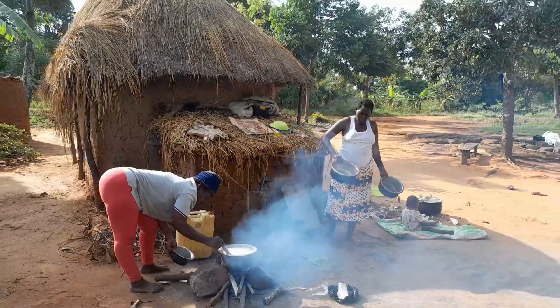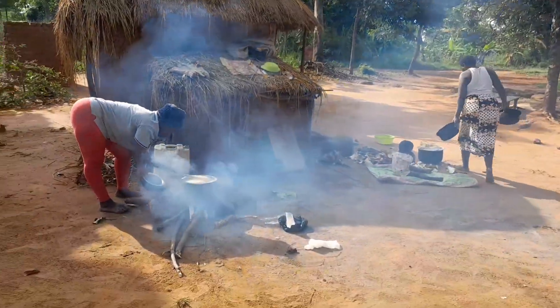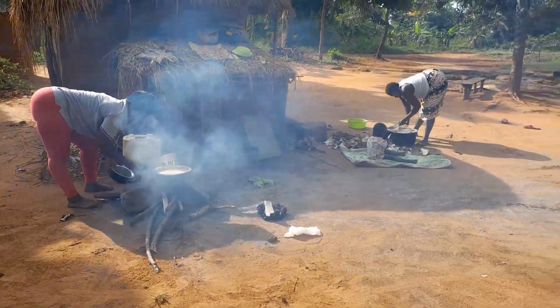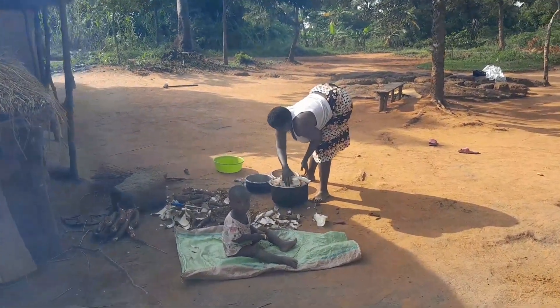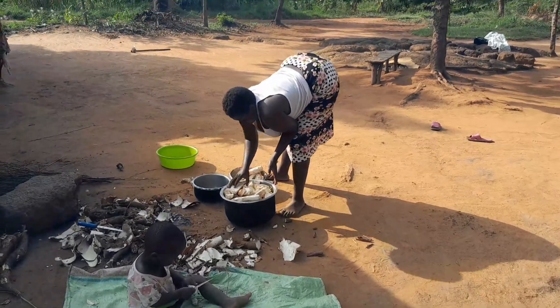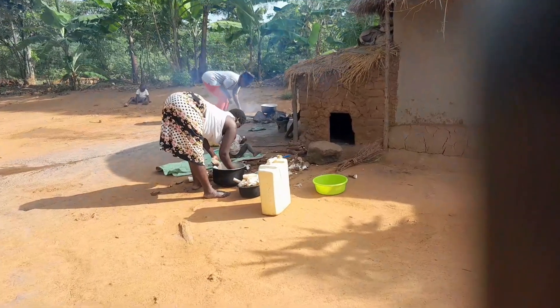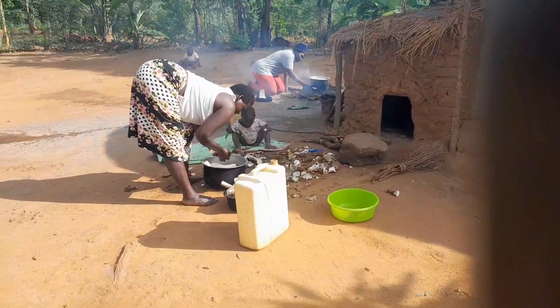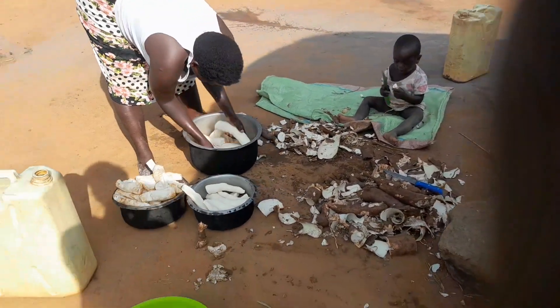Naka is getting her spot — you know, village things. She's going to wash the cassava so she can cook it when it's clean. Right here she's now cleaning the cassava before cooking.